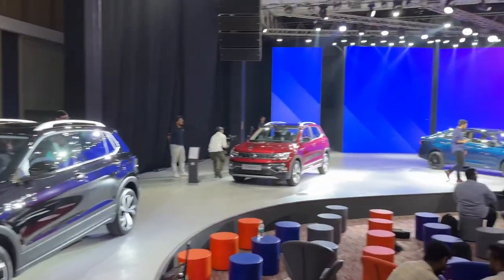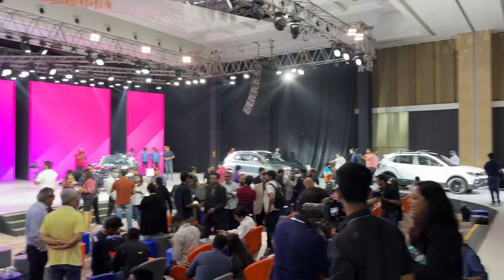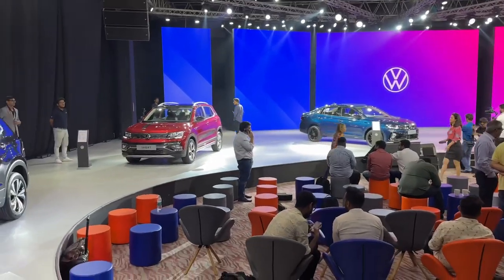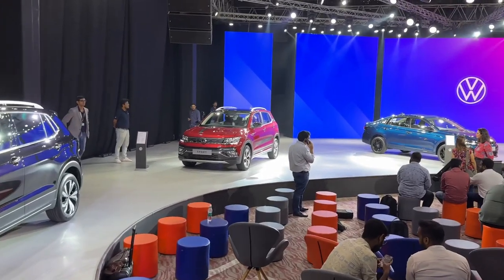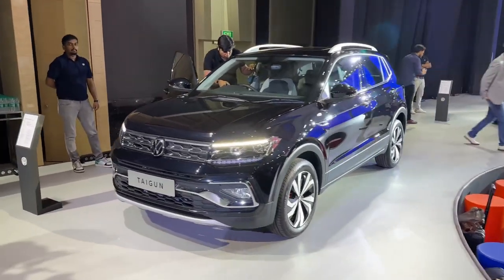I'm out here at the Volkswagen annual brand conference and we've just been given a sneak preview to a host of variants of the Virtus and Tiguan that are going to be coming out later this year. Prices of most of these will be announced in May and they will hit showrooms in June, but we have what Volkswagen is calling the GT Edge lineup.